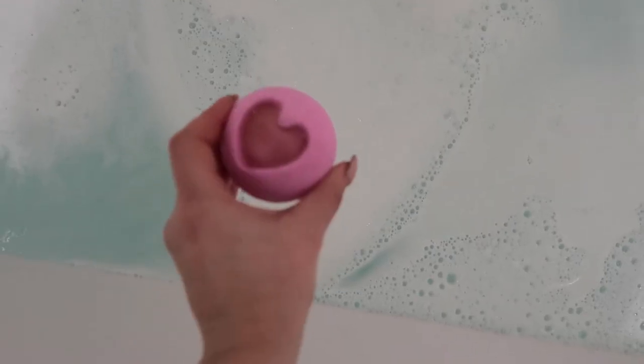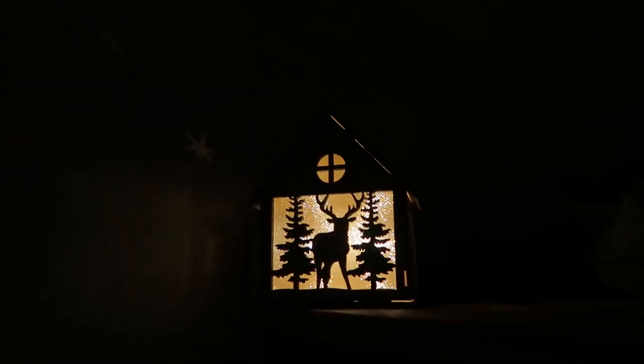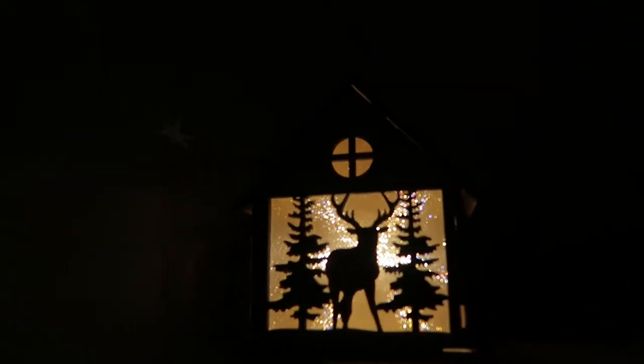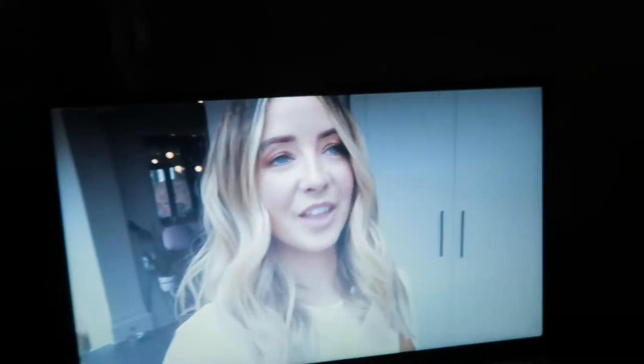I'm using this bath bomb from Primark. They are super affordable and just really fun. Then I put on some YouTube while I just enjoy my bath.